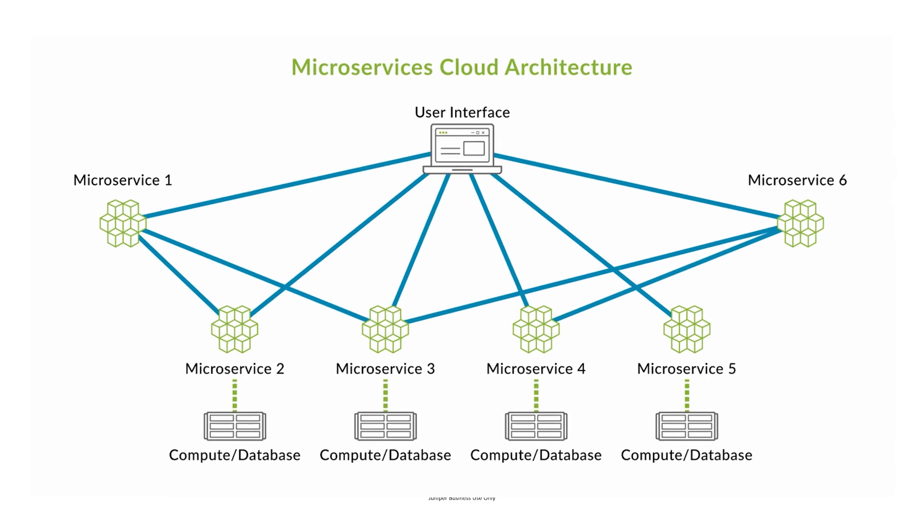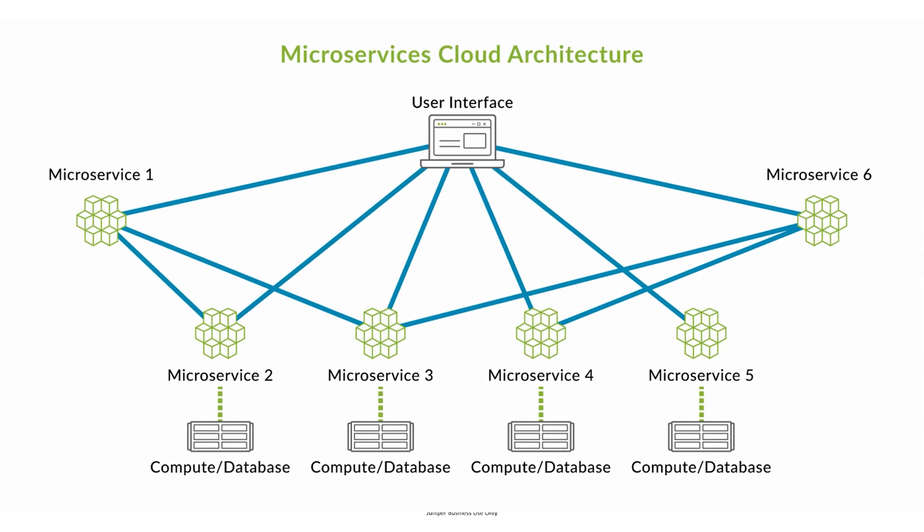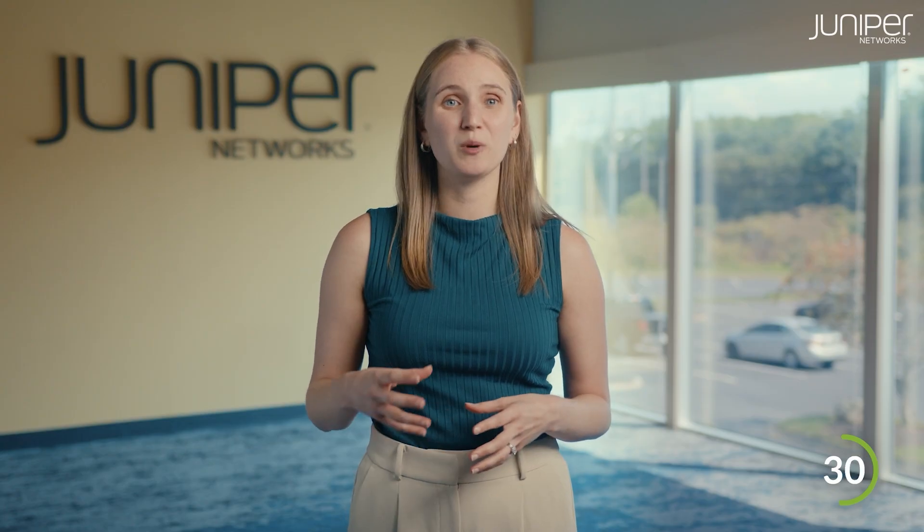It splits up complex network functionalities into smaller, independent services. As new features, upgrades, and bug fixes are pushed frequently, there's no risk of service disruption.